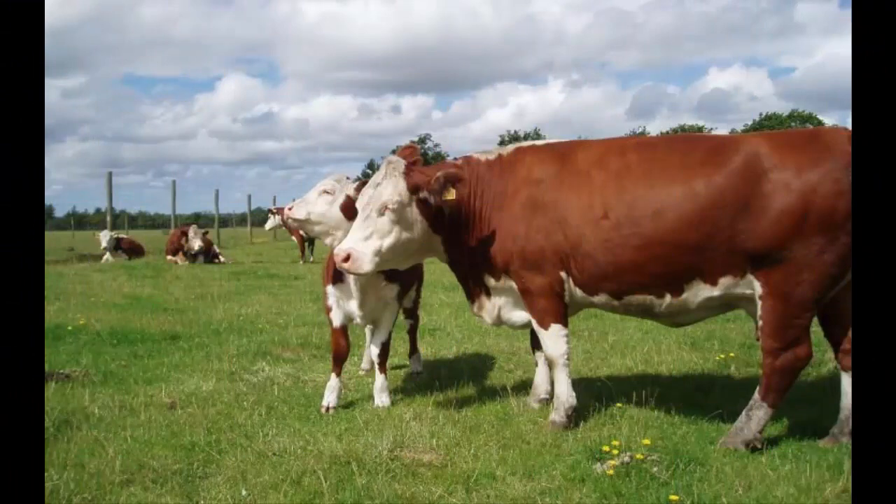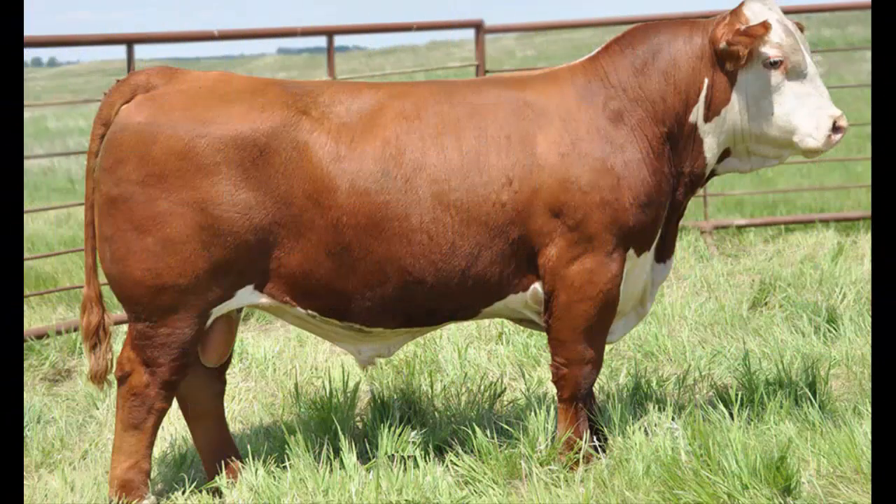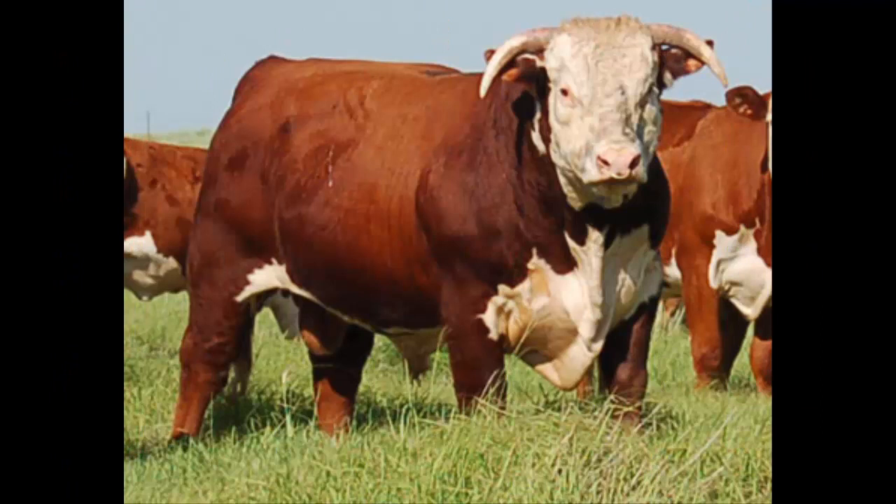Originating in England, Herefords became very popular in the U.S. for their early maturity and fattening ability. Dark red to red-yellow in color with a white face, Herefords are known for their longevity and for being docile, easy calvers, and good milkers.